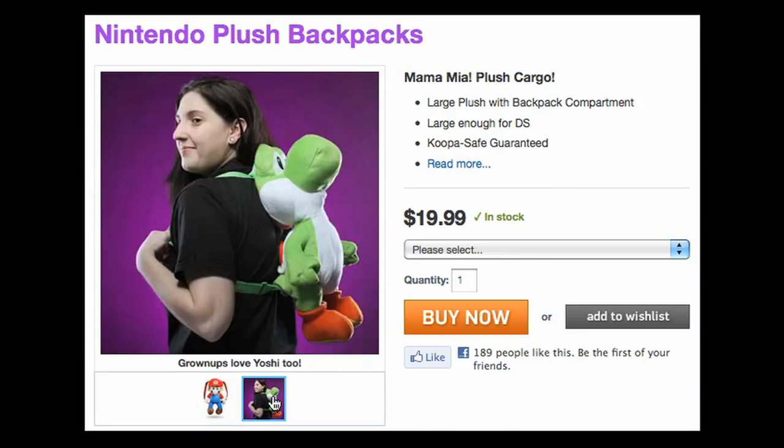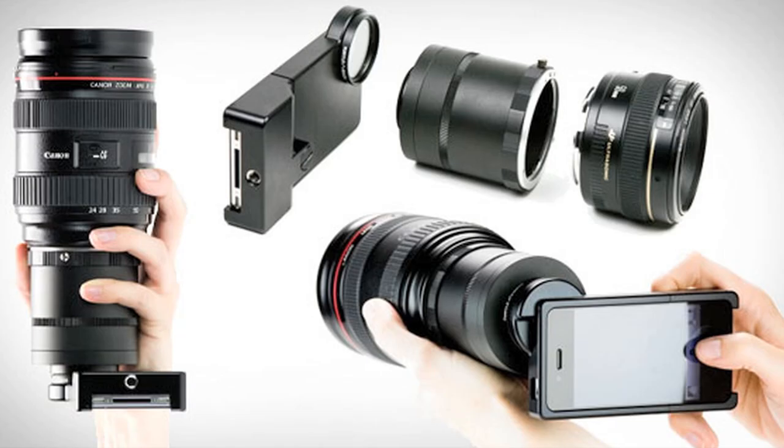Mario backpacks and an SLR mount for your iPhone. It's episode 17 of Loot.